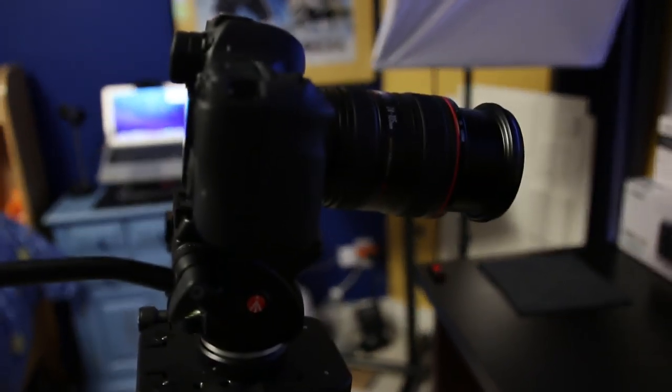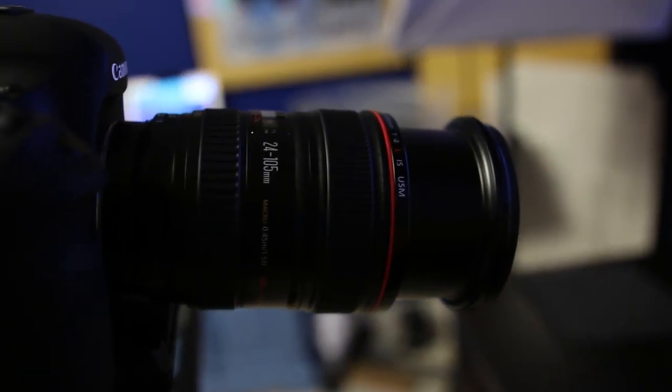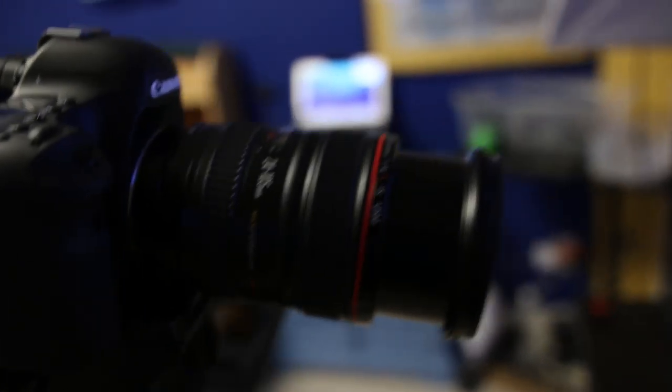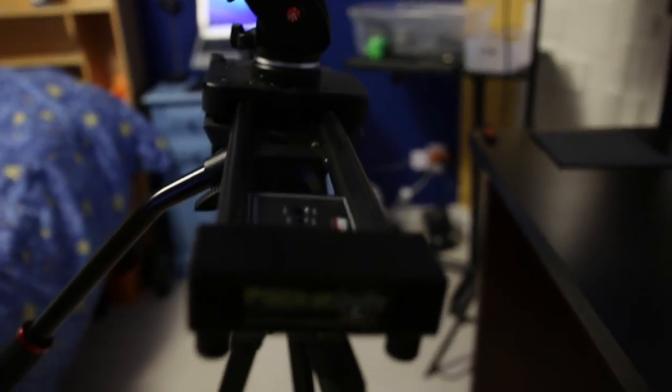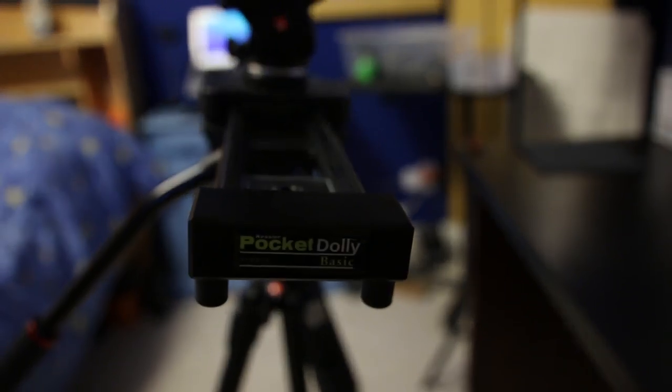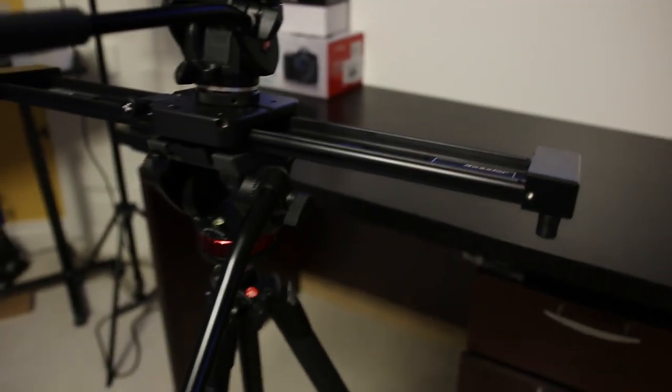The main DSLR I use is the Canon 6D. It is a full-frame DSLR, and I got a huge steal on it — it was pretty much brand new. I also use it with the 24-105mm lens. I also have the pocket dolly from Kessler — it is not cheap, but it definitely serves me well, and I've been using it for a few months now.